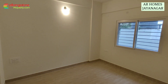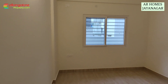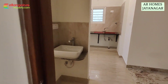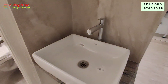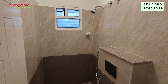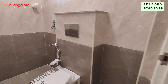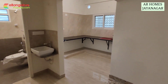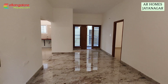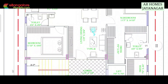And this is the second bedroom — this one measures 11.10 by 10 feet. Just outside there is a common bathroom. This is AR Homes, located in the prime location of Jainagar 7th block, close to RV Metro Station. Fully developed area — as you know Jainagar needs no introduction. It's a BDA allotted site.